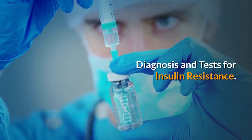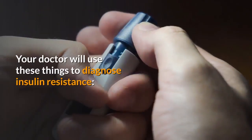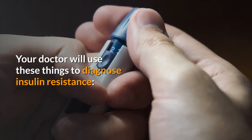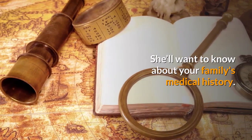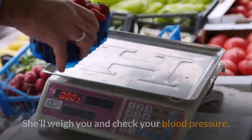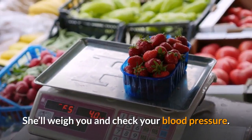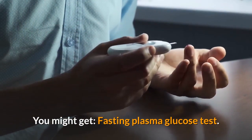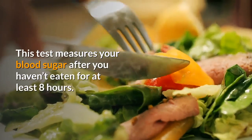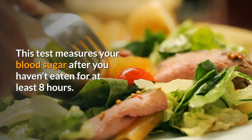Diagnosis and tests for insulin resistance: Your doctor will use several things to diagnose insulin resistance, including questions about your family's medical history, a physical exam where she'll weigh you and check your blood pressure, and blood tests. One such test is the fasting plasma glucose test, which measures your blood sugar after you haven't eaten for at least 8 hours.